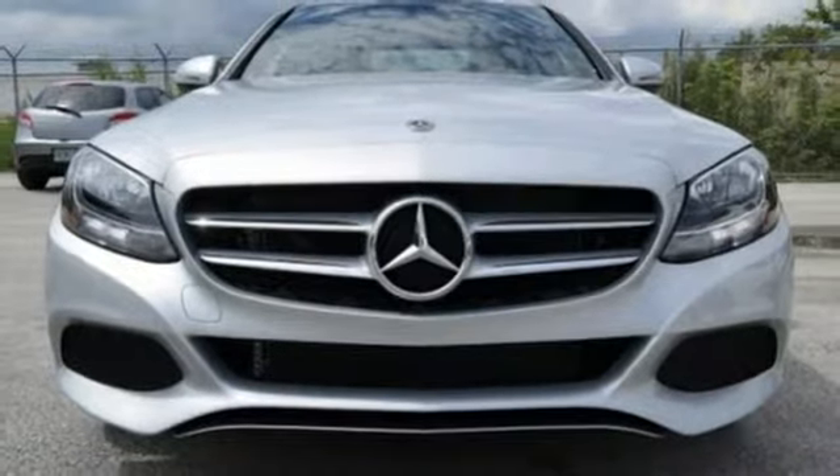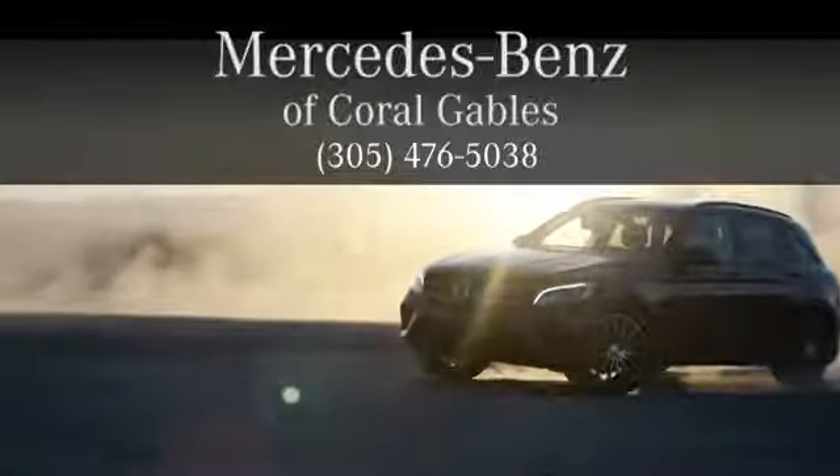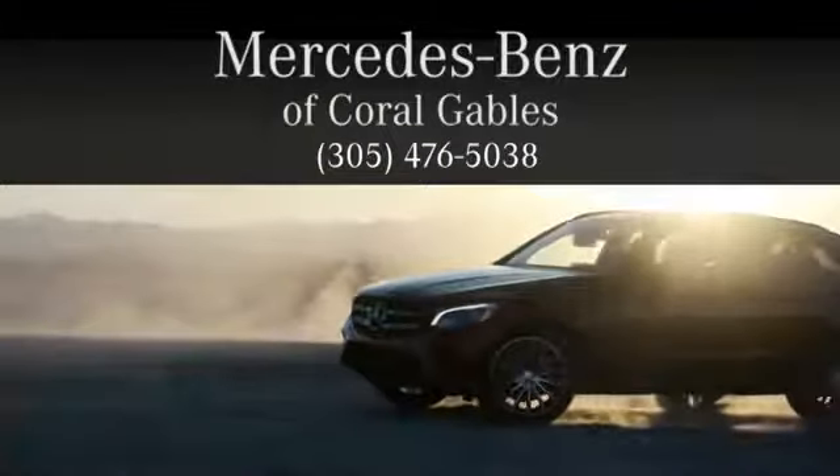Take it for a test drive today. At Mercedes-Benz of Coral Gables, we look forward to your visit and deliver excellence at every mile.